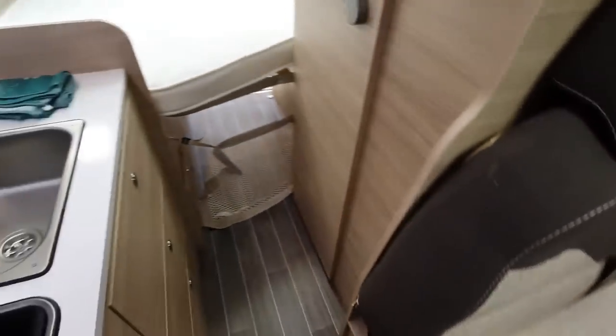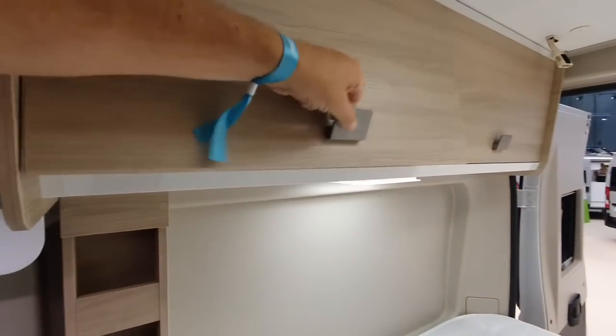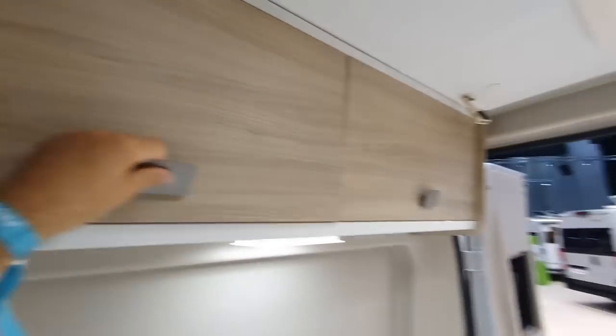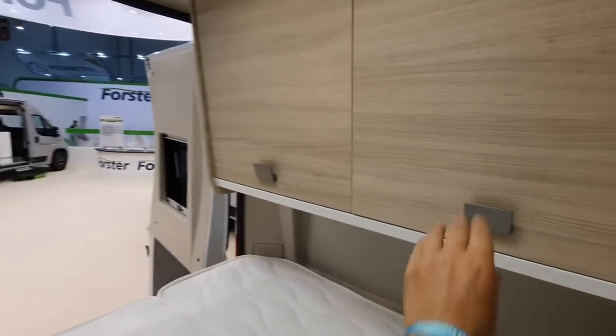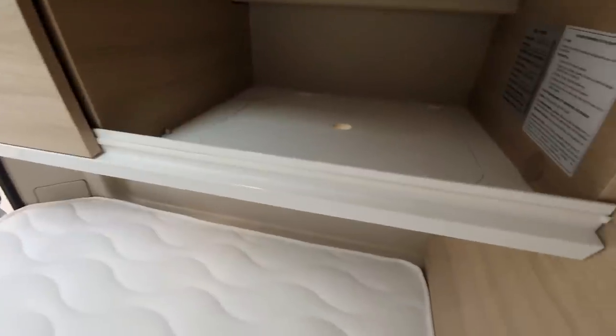It's a very short camper van but it's got a lot of the stuff you might need. There's a bed here and the bed is contoured around the toilet to get the maximum amount of space possible. Pretty big storage facility on both sides as well.